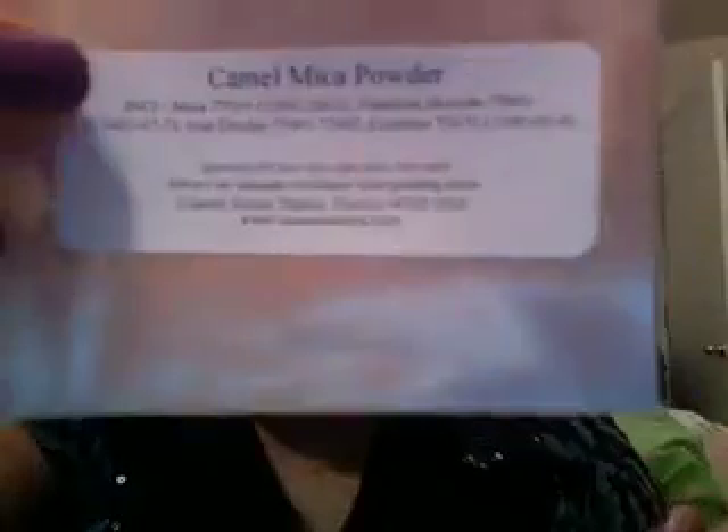I like it. Next color is Camel. It's a lovely, lovely, light tan — more on the lines of a gold, I guess. So you see that? There it is, right there. So that's the Camel. It's just a really, really gold color.